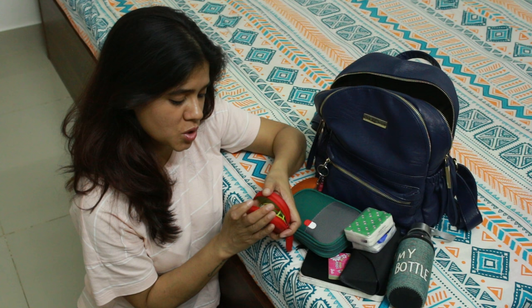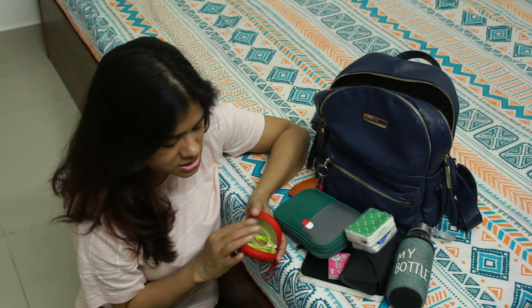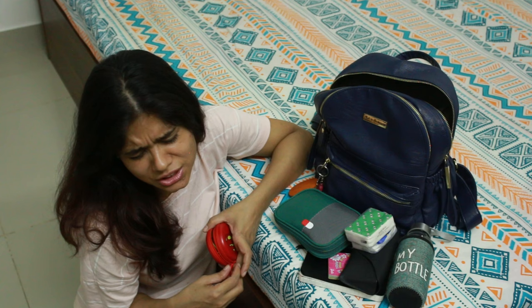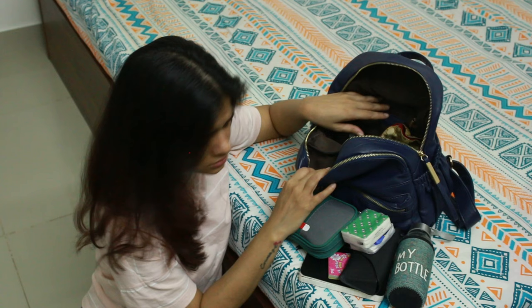I have a small pouch for my wired earphones. I prefer wired ones because I'm always scared the wireless ones might fall off from my ear, and I don't like charging too many things — that's another hassle for me. So the wired ones work well and I'm just comfortable with them.